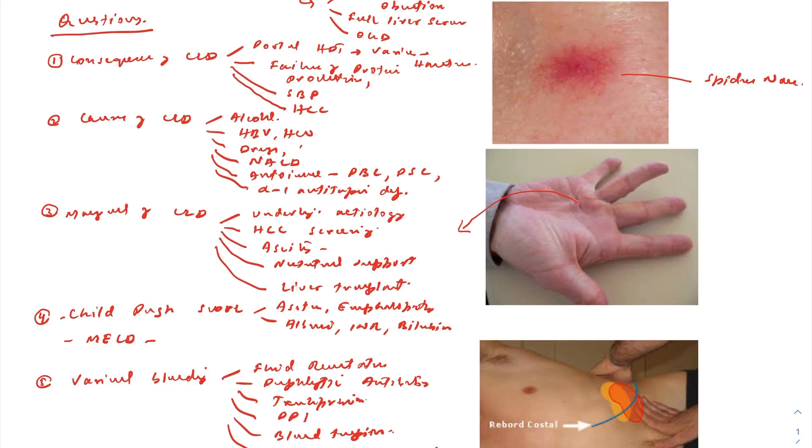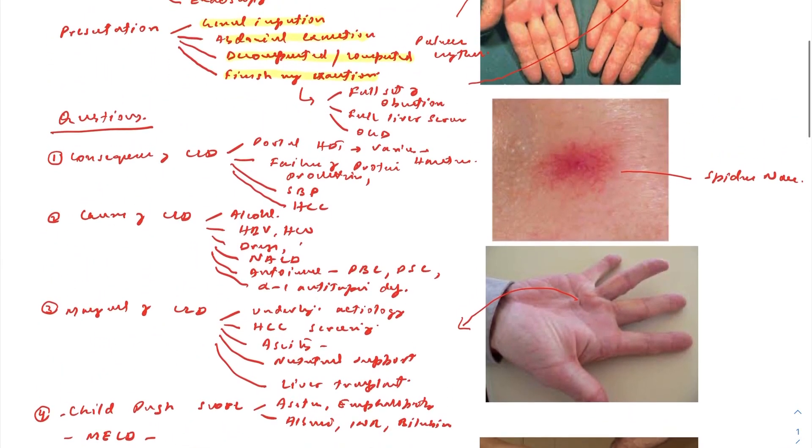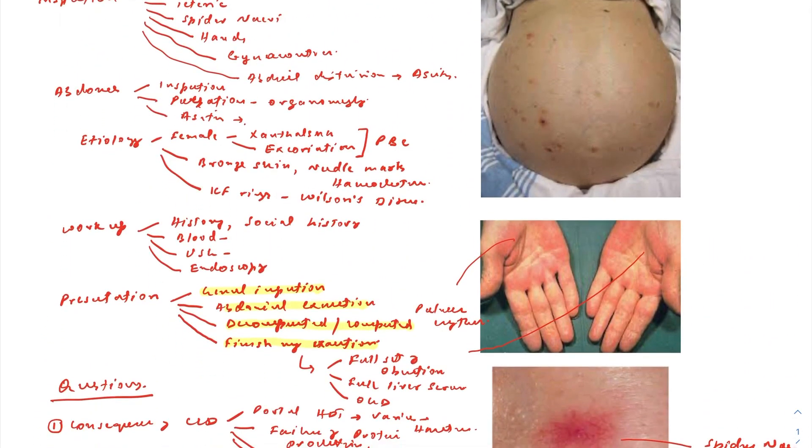These are the normal questions they ask in the abdominal station when you come across chronic liver disease. My advice is just be confident and systematic — it is not a very difficult exam. If you are clear in your mind and systematic, it will be very easy. I am going to make more videos about the abdominal station as well. Thank you very much.